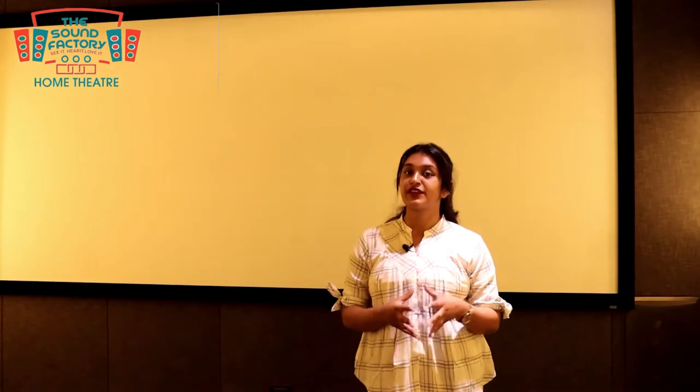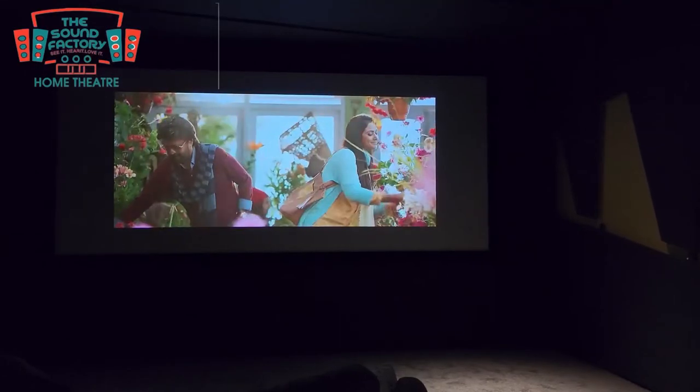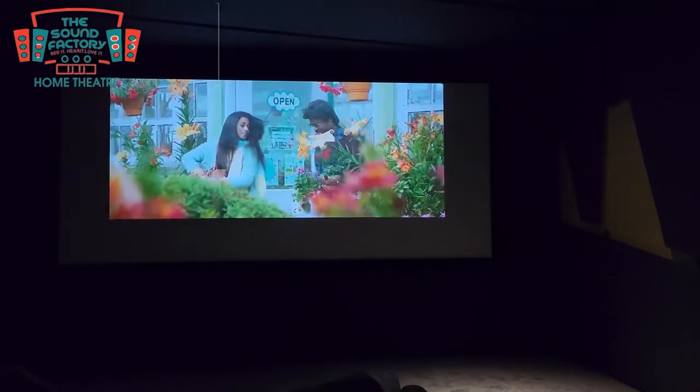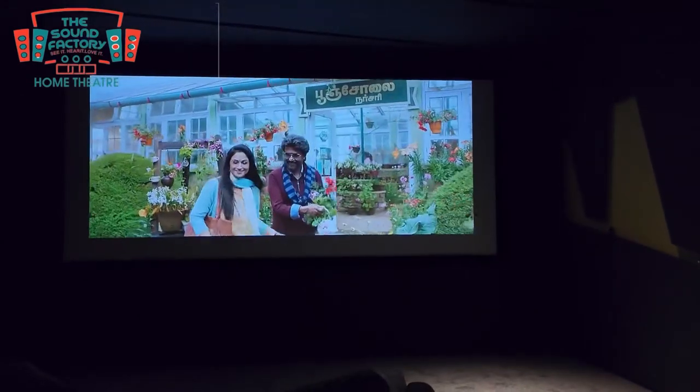For the screen, you can use a 2.35:1 ratio screen. There is a CinemaScope feature in our projector. What we do is stream on the TV and on the side of the screen to create a complete theater effect.